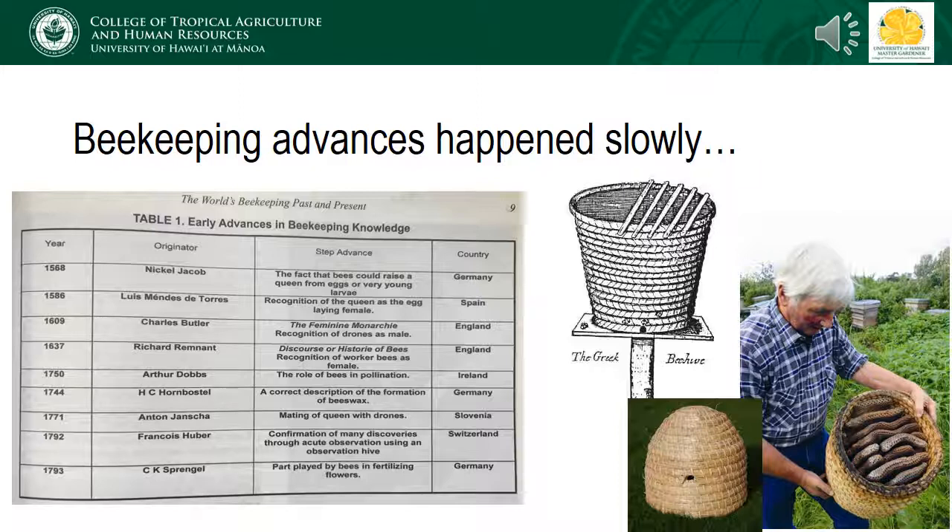Once humans started keeping bees and rearing them for honey and wax, advances in our understanding of their biology, as well as the technology to maintain them, actually moved pretty slowly. For example, we figured out that bees could rear a queen from an egg or a very young larva in 1568, but it was another 18 years before we figured out that it was the queen that actually laid the eggs. Then it was another 150 years after that before the role of bees in pollination was described. Part of this may be the result of limited access to books in a largely illiterate population throughout Europe, so it's entirely possible that these discoveries occurred in multiple regions before the findings were actually published.